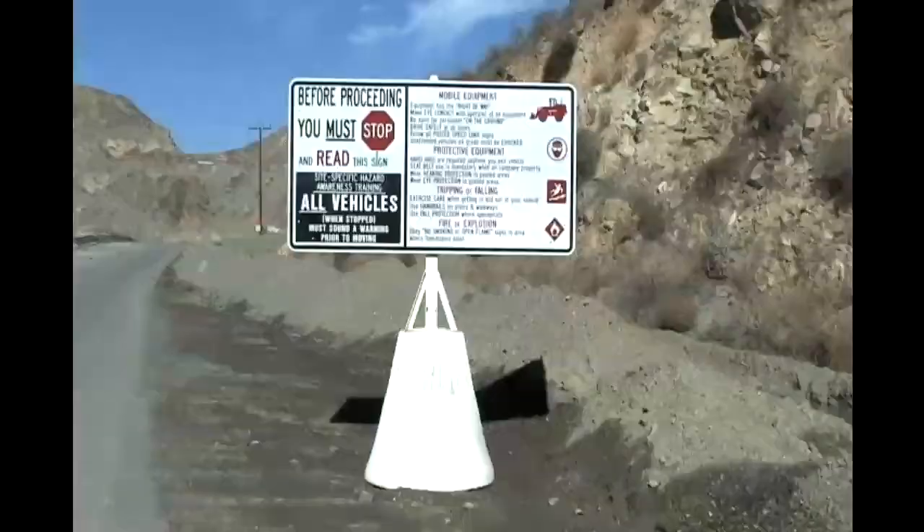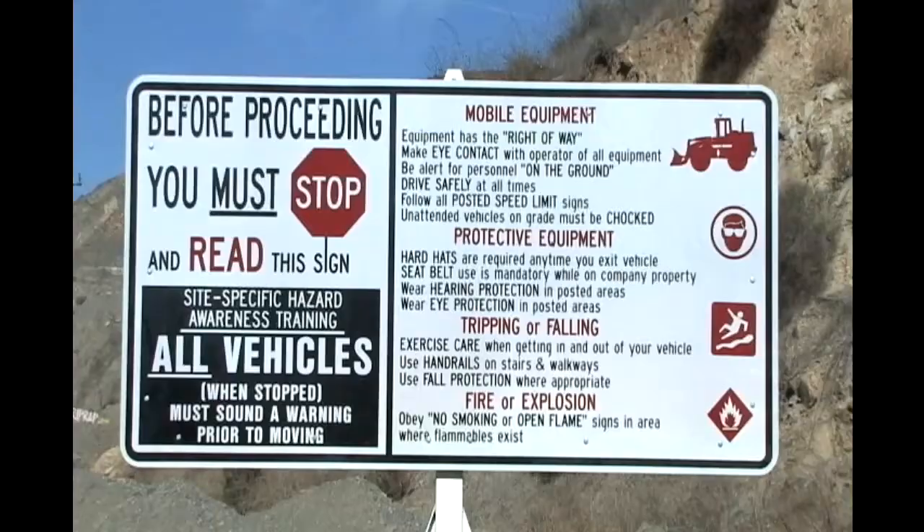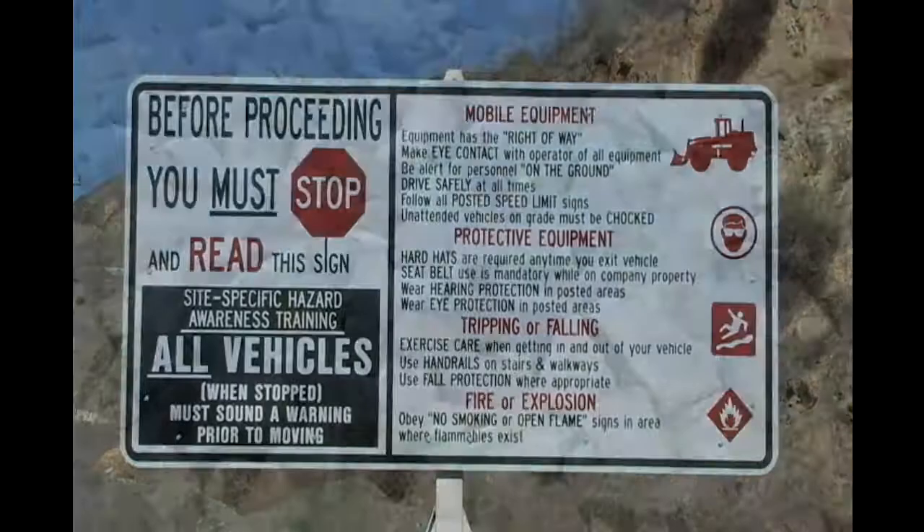If you have any questions about the rules of the site, you can refer to this sign posted at all entrances. It covers all of the necessary site-specific awareness key points.